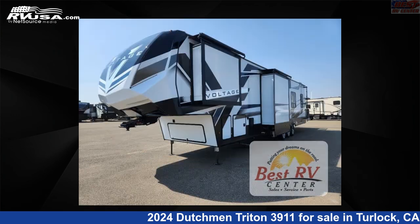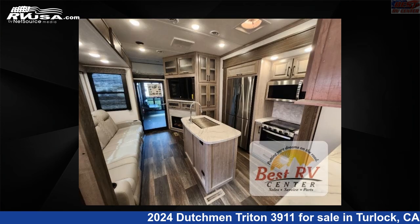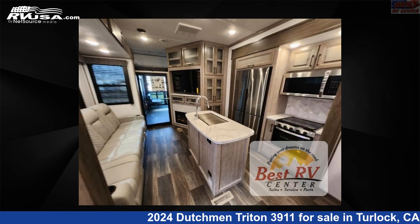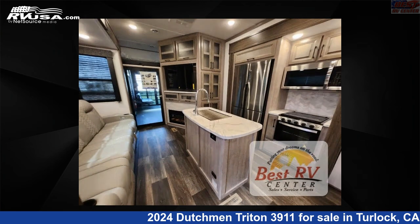This new Dutchman is 43 feet 0 inches in length and features sleeps 8, slide out, and 130 gallons fresh water capacity. The floor plan layout of this toy hauler features bath and a half, front bedroom, kitchen island, loft, and two entry and exit doors.